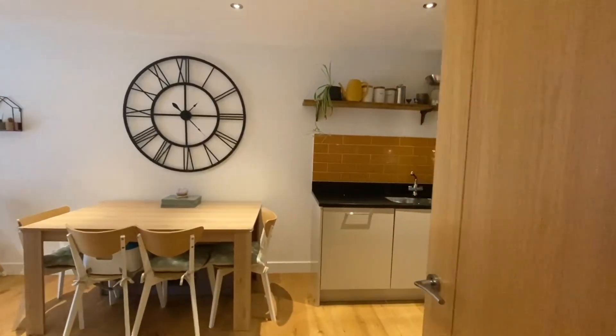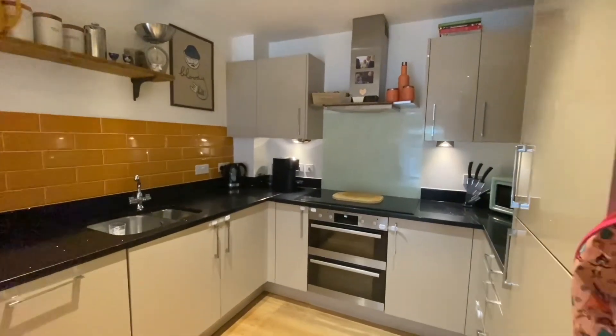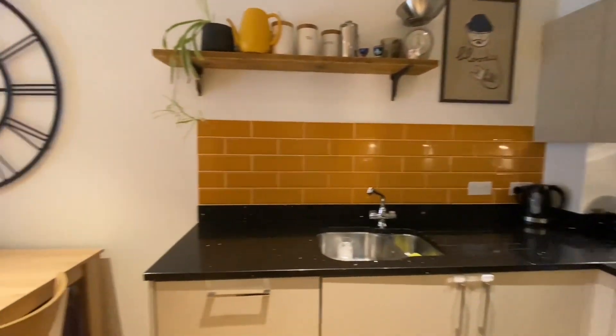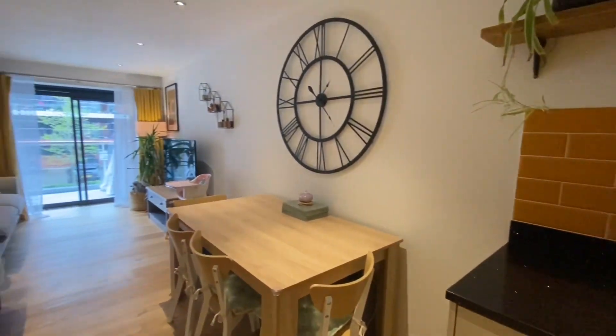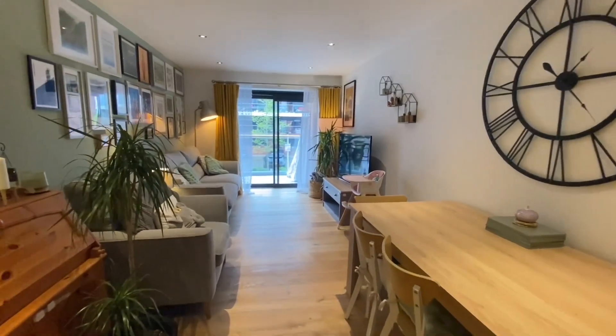And then into the reception room — so open plan reception room, lovely kitchen area. It's been retiled from its original, and then it opens up onto the living area with doors out to the balcony.